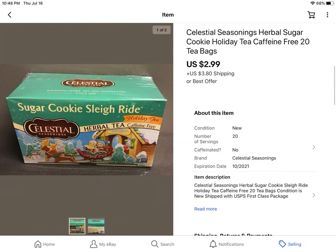I got these for free — some Celestial Seasonings herbal tea, sugar cookie sleigh ride. It was around Christmas time that I got this, and it sold for $2.99 plus shipping.